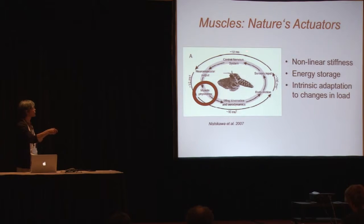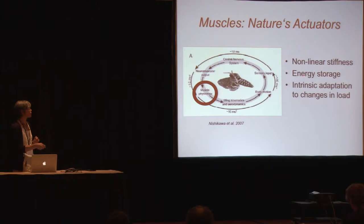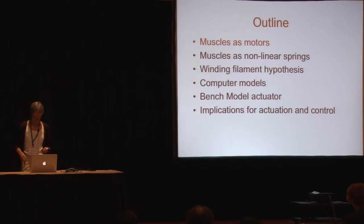Motion in the body produces sensory input that can be used for feedback control. As many of the previous talks mentioned, the time delays in many parts of this loop are quite different. What I want to talk about is what are the properties of muscles that allow them to participate actively in the control of movement — focusing on the nonlinear stiffness of muscles, energy storage by the muscles, and the combination of these that leads to the muscles' ability to adapt intrinsically to changing loads during ongoing behavior.